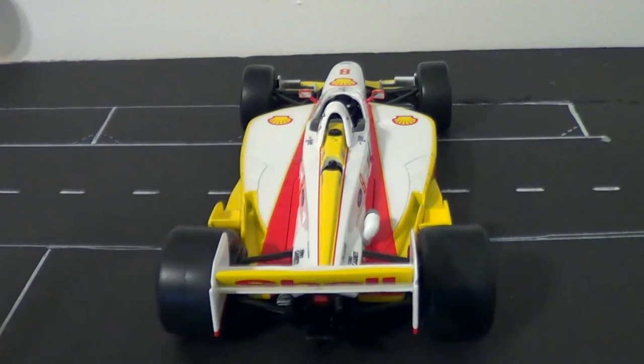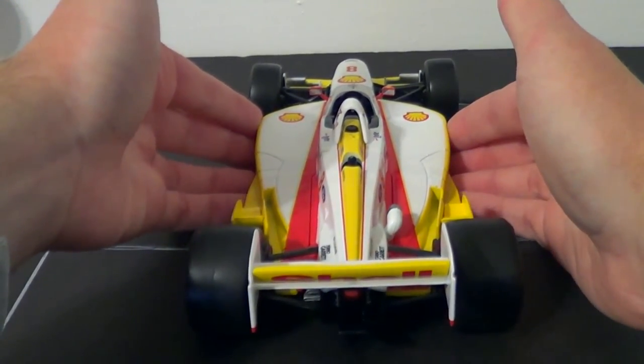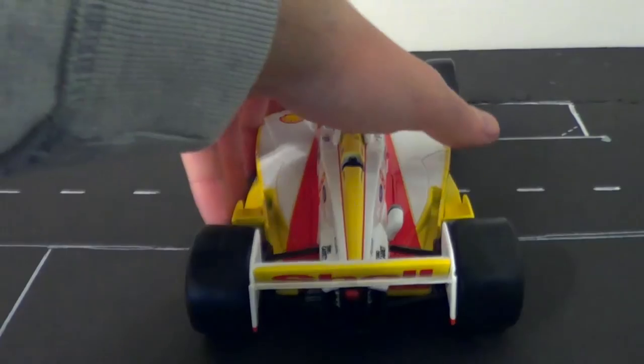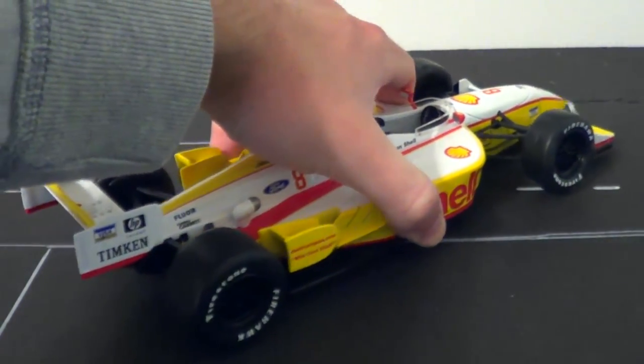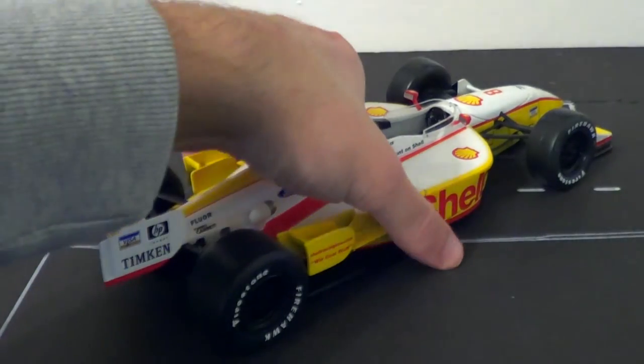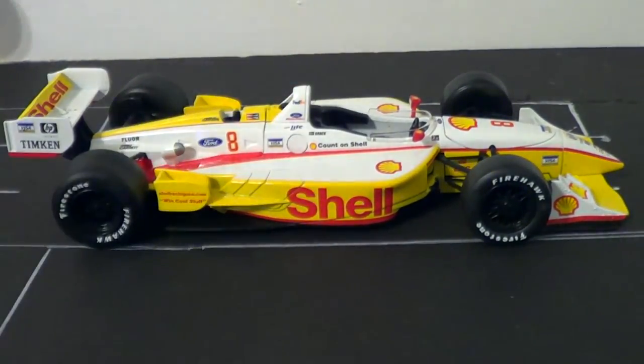Kenny Bräck was the Indianapolis 500 champion from 1999. He's kind of the forgotten Indy 500 champion — a driver you could probably trick some people with. If you ever wanted to do trivia, say who was the 1999 Indy 500 winner, that would be the guy you could trip people up with. Kenny Bräck, in my opinion, is one of the long forgotten talents, and it's really a shame.